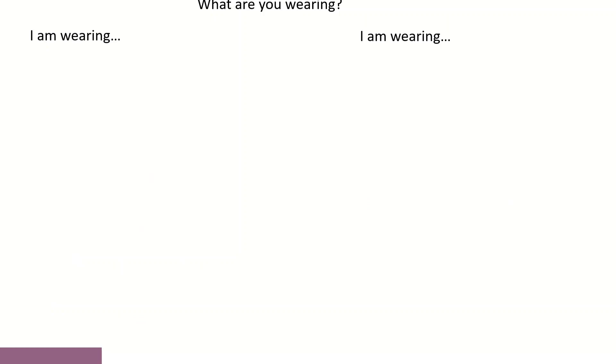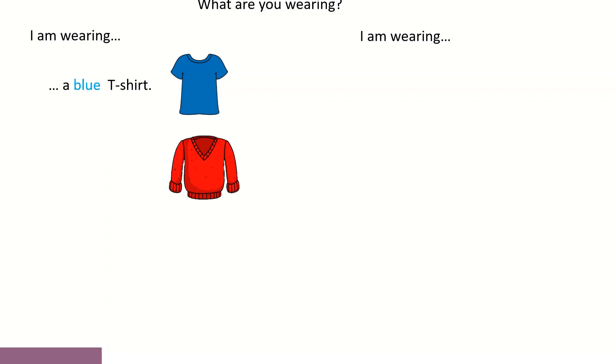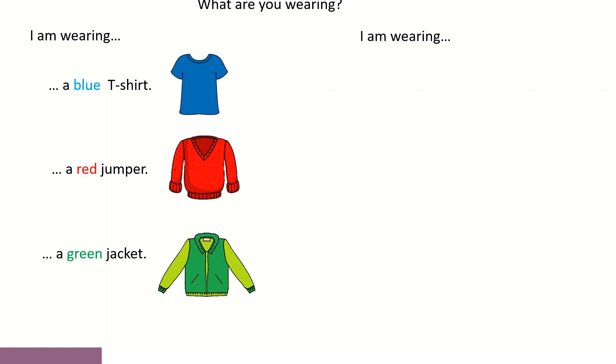Vamos agora tentar melhorar um pouco mais estas frases. Temos a mesma pergunta. Estaria correto: I am wearing a t-shirt. Now, what color is the t-shirt? It's blue. Então, eu posso dizer I am wearing a blue t-shirt. Vamos ver o próximo exemplo. What are you wearing? I am wearing a red jumper. What are you wearing? I am wearing a green jacket.